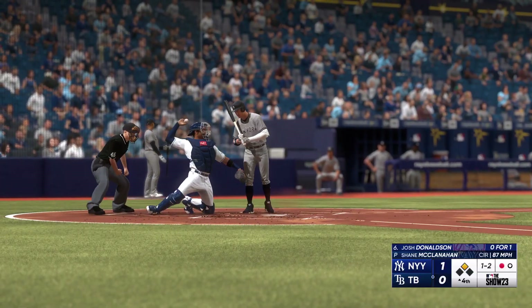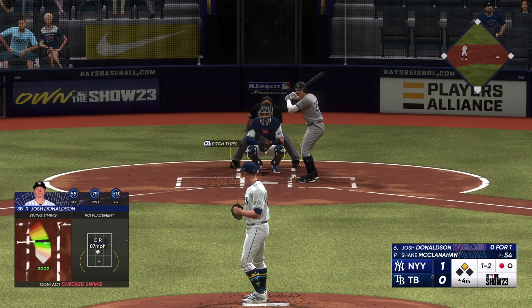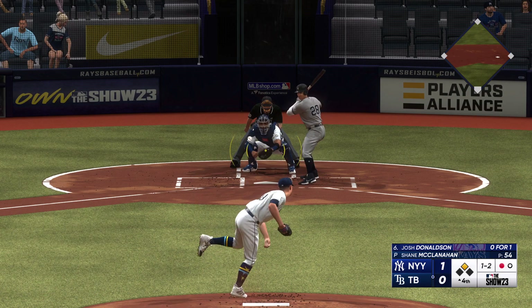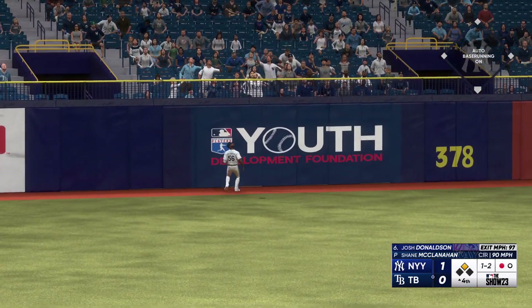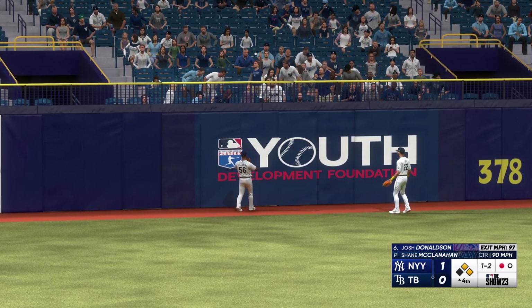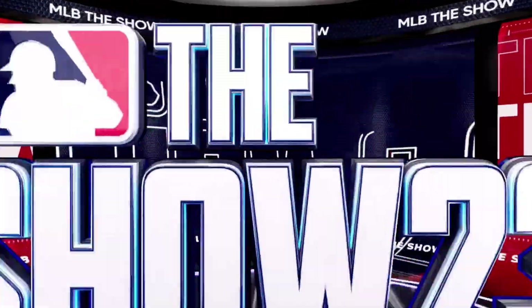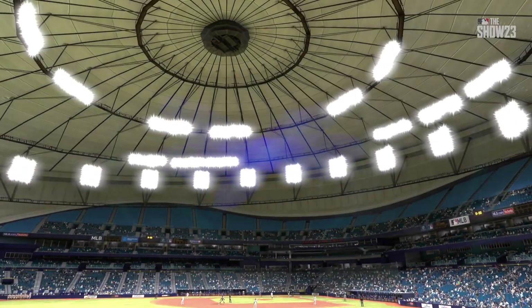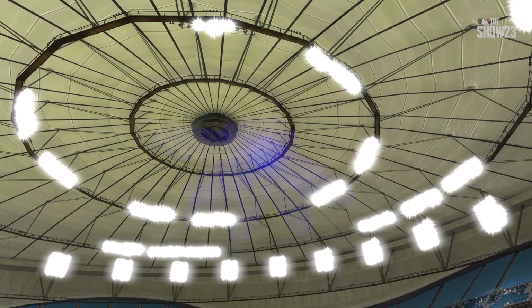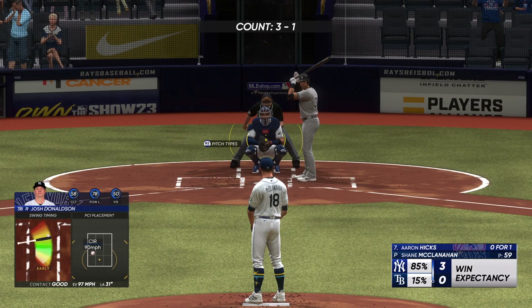One and two, runner at second, one gone. Now this one hard hit left field by Donaldson and deep — that one is gone! Josh Donaldson leaves the yard and they add a pair, it's three nothing. With his velocity, a changeup is really a break for a hitter — he got a BP fastball, didn't move a whole lot, and he absolutely tattooed it.